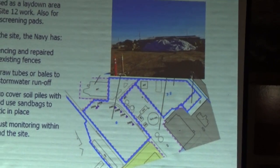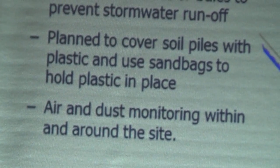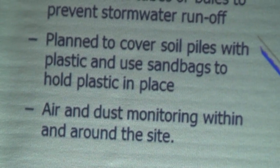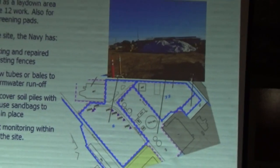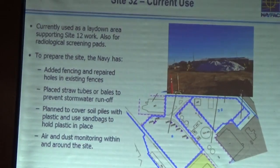Last but not least, air and dust monitoring. For any project that we do, we'll have a robust air and dust monitoring program as part of the project — something we've been doing for any project that we have ongoing.